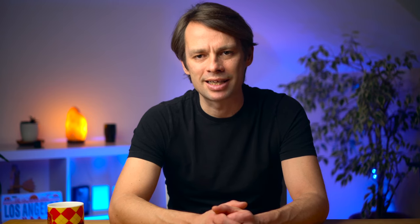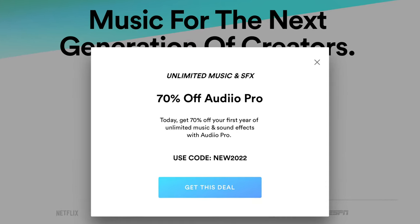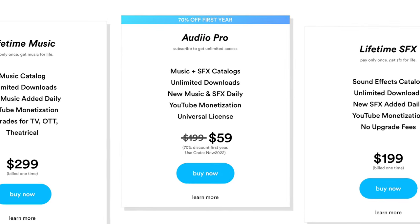Audio has, apart from the quality of the songs, the advantage that there are always excellent offers and they also have a lifetime license. The Pro license includes not only music but also sound effects and is universal — the music can be used for all commercial purposes. If you want to have a look, or better said listen to it, you will find a link in the video description.